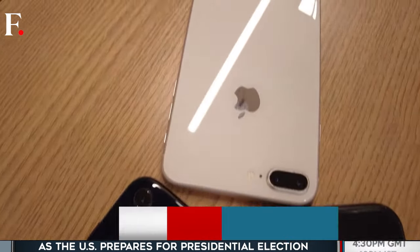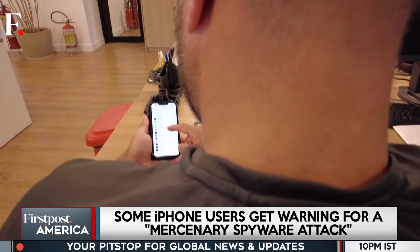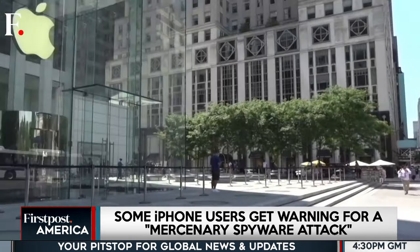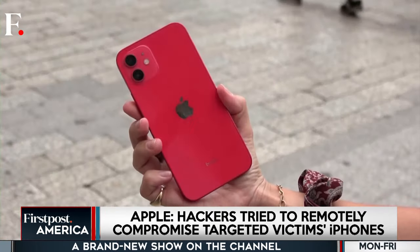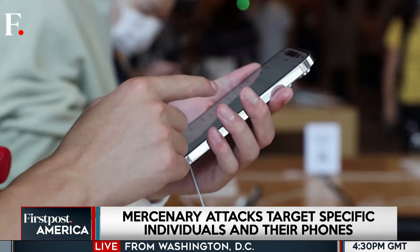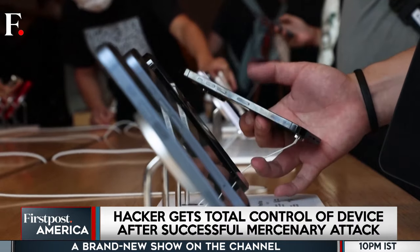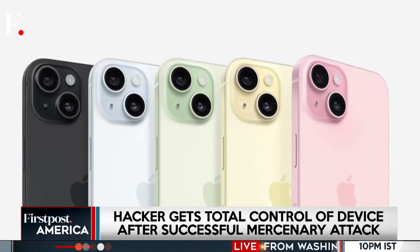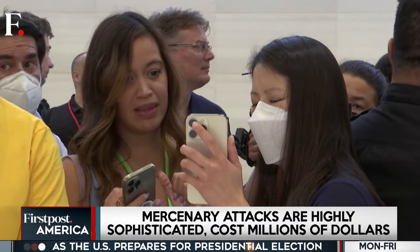Apple has a new cyber attack warning for its iPhone users, and according to reports, this one is extremely terrifying and advanced. Apple has issued an alert for its users in 92 countries about a potential mercenary spyware attack. It says hackers have tried to remotely compromise the iPhones of targeted victims. In its notification, the company said it has high confidence in the warning and users must take it seriously.